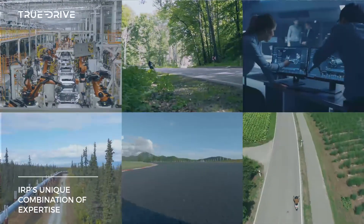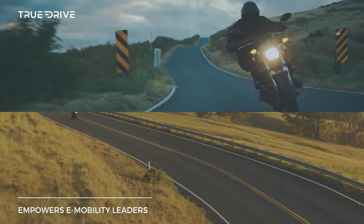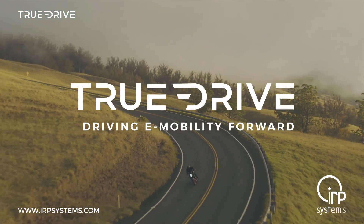IRP's unique combination of expertise, revolutionary technology, and dynamic approach empowers e-mobility leaders to revolutionize the electric vehicle market. TrueDrive — driving e-mobility forward.